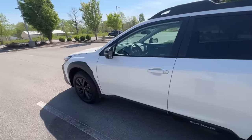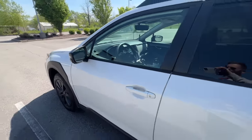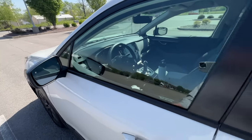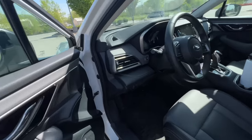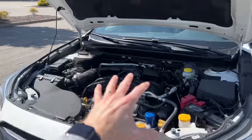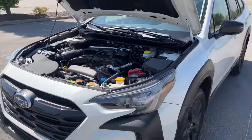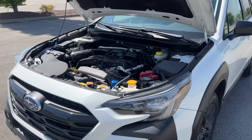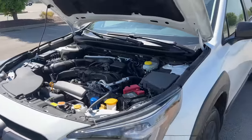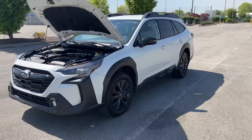I'm about to get into about five things I really like on this car and five things I don't like, but before that I want to answer your questions about the non-turbo engine. Under the hood we have the 2.5 liter naturally aspirated engine with 182 horsepower, compared to the 2.4 liter turbo which gives you 260 horsepower. That is something you'll have to decide for yourself — do you need that additional power? Are you hauling or towing something?